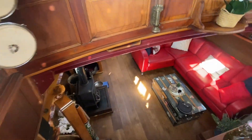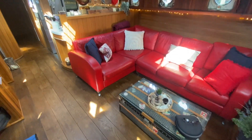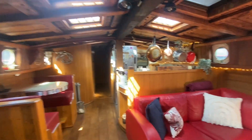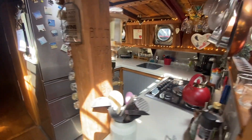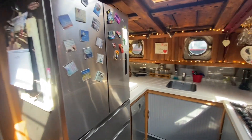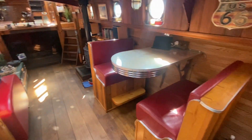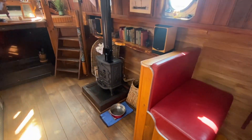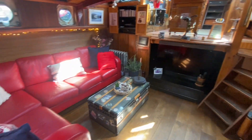Then we drop down to the main saloon and galley. Loads of light again, as you can see from the skylights. You've got a large saloon area there with a TV, which then comes into the galley with a five burner hob. The saloon table is over here along with the heating stove.